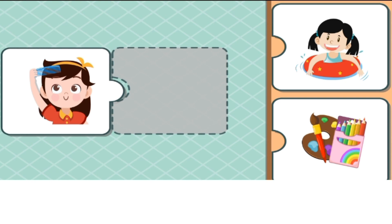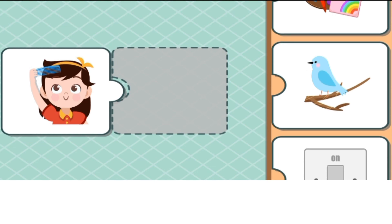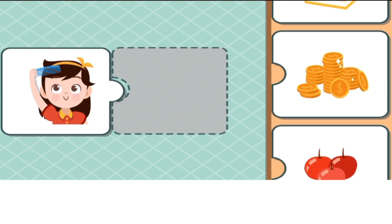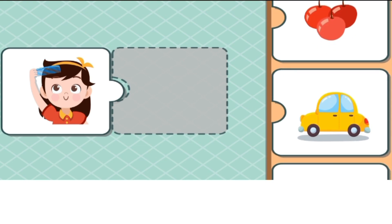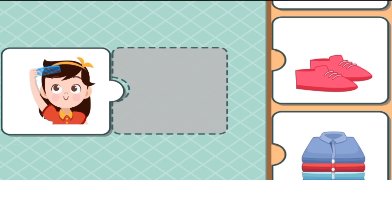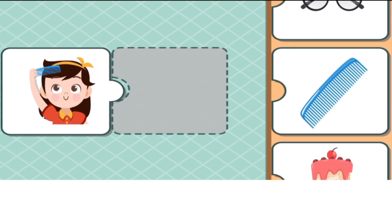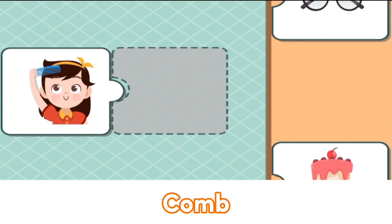What stuff did the child use? Paint? No. Is it a book? No. Is it a car? No. Yes, this is a comb.